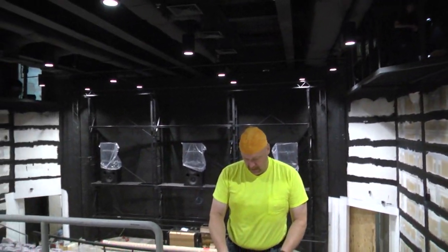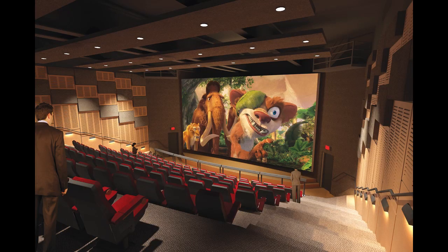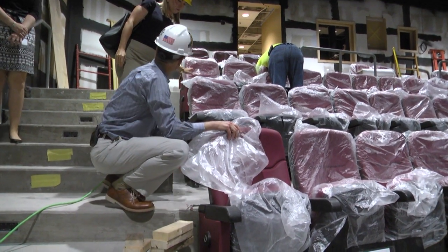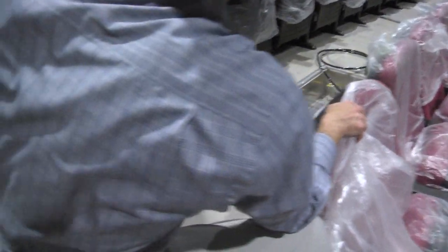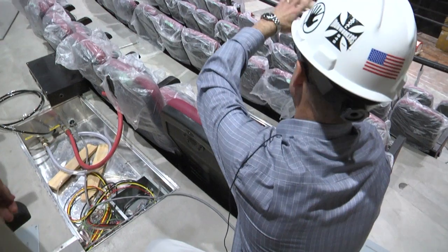Downstairs, another remarkable piece of the more than $20 million renovation is a 4D movie theater. You'll get sprayed — the theater features scent, water, and air — all on a massive 34 by 19 foot screen.